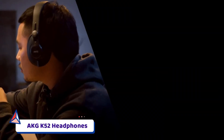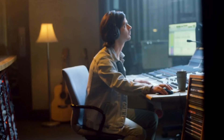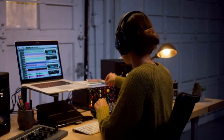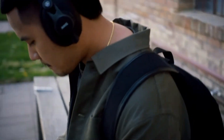Number 1: AKG K52 Headphones. The AKG K52 is a closed-back, over-ear headphone that provides comfort and premium sound quality for both studio and everyday use. They feature professional 40mm drivers with high sensitivity for powerful output, as well as an extended frequency response of 18Hz to 20,000Hz, with solid bass, well-defined mids, and clear highs.